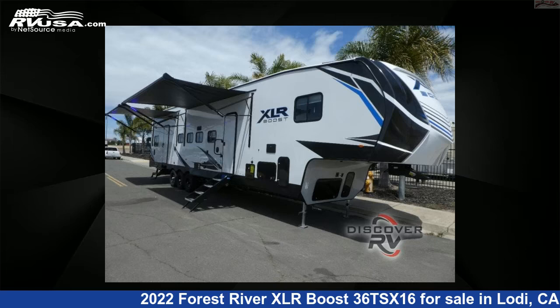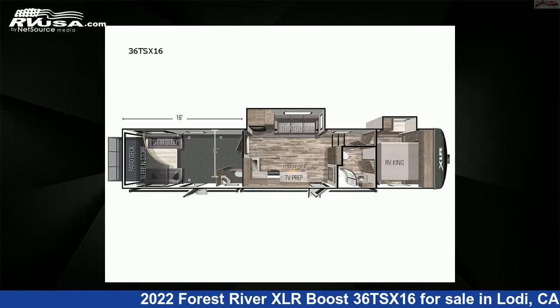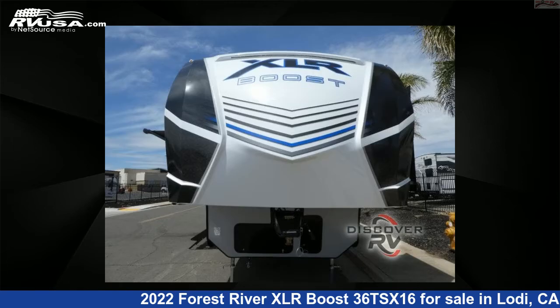This 2022 Forest River XLR Boost 36TSX16 is a toy hauler RV. It is located in Lodi, California 95242 and is offered for sale by Discover RV.